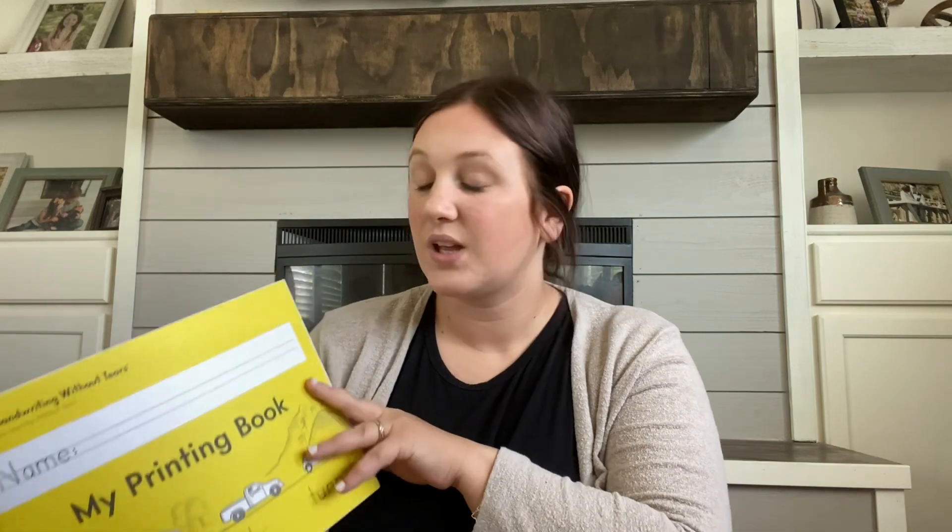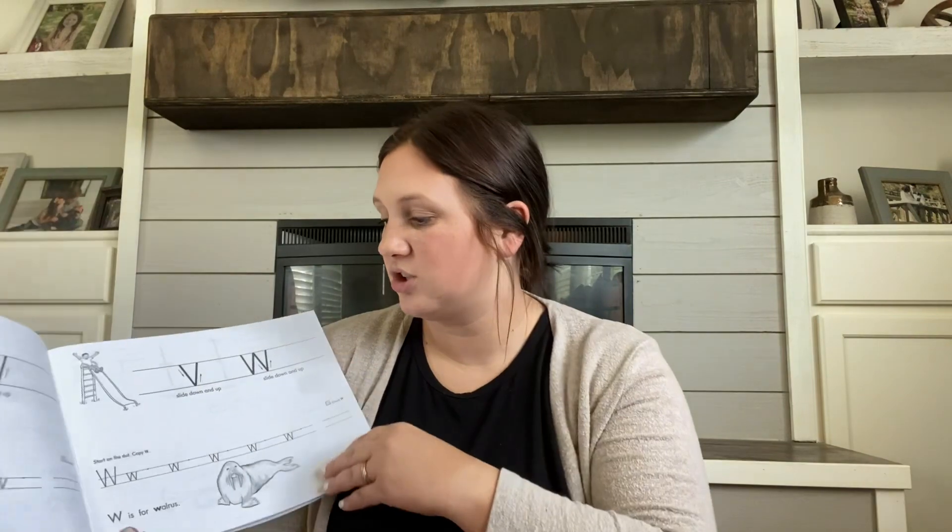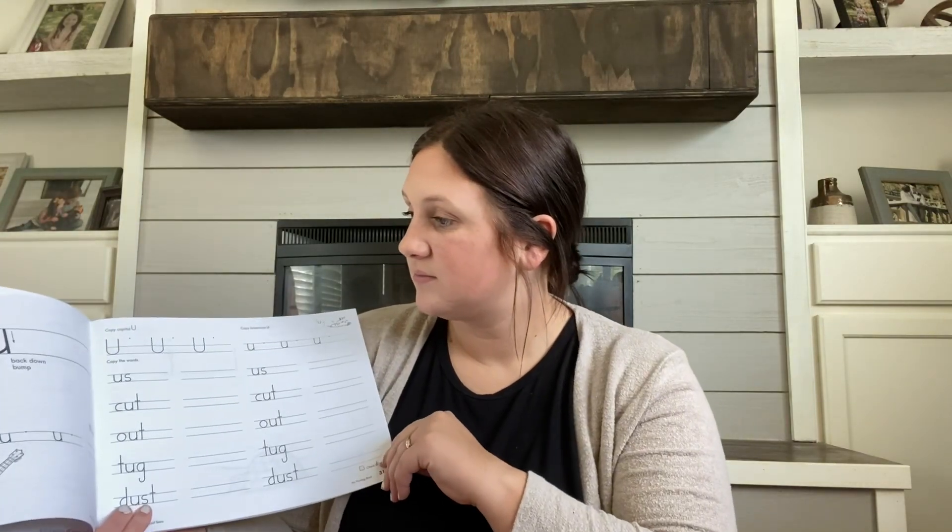For handwriting, I chose Handwriting Without Tears, my printing book. Last year she did the Good and the Beautiful's first grade book. I liked the Good and the Beautiful, but I wasn't a fan of her handwriting — I felt like she could have more practice. There's not much handwriting curriculum or workbooks like this to choose from, so I thought this would be a good choice for her. So we're doing Handwriting Without Tears, my printing book.